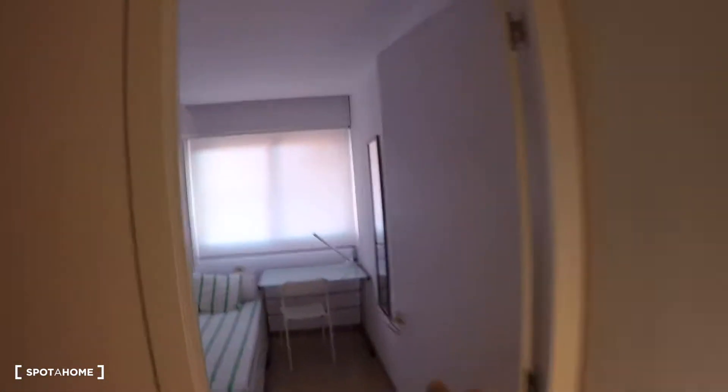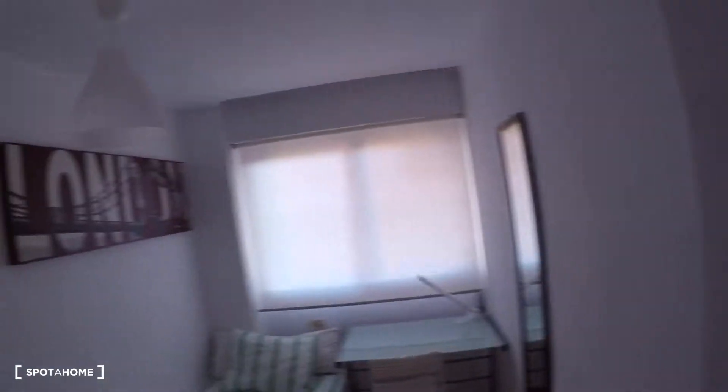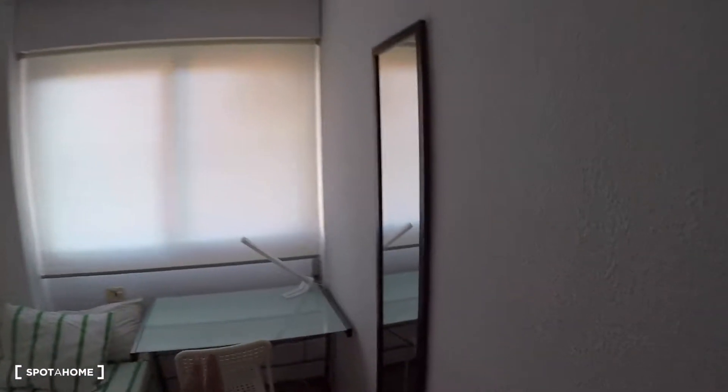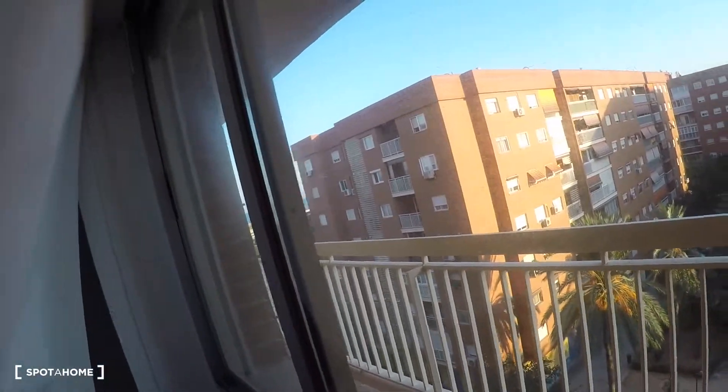And now we go to bedroom number one. This bedroom has a single bed, a desk, a chair, a mirror, and a wardrobe. This bedroom has a window with exterior views — with views to the beach.